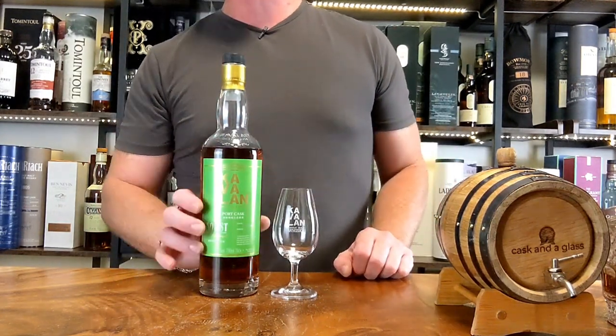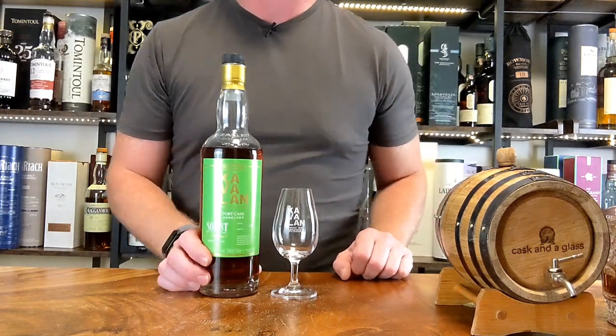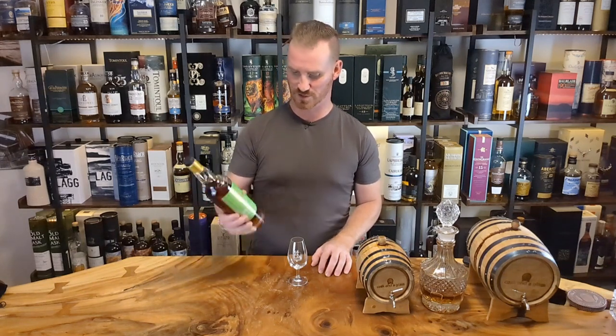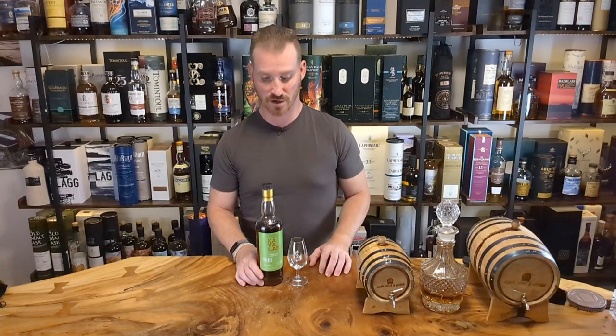Single cask and also bottled at cask strength. This particular bottle is coming at 57.1% ABV — she's definitely got a high alcohol content.